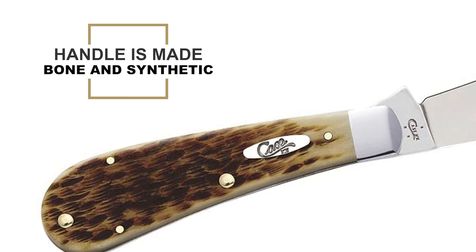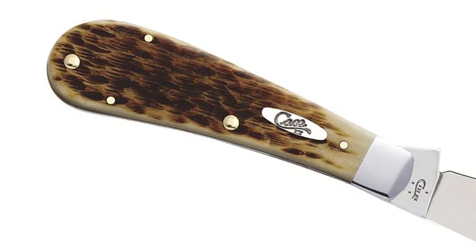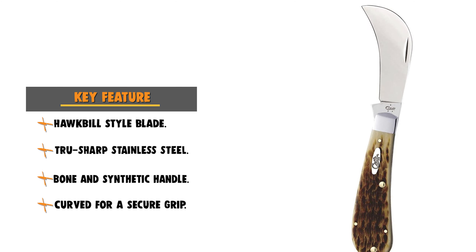This knife handle is made of bone and synthetic. The jigged bone handle is curved for a secure grip. This pocket knife is perfect for everyday use, hiking, or hunting.